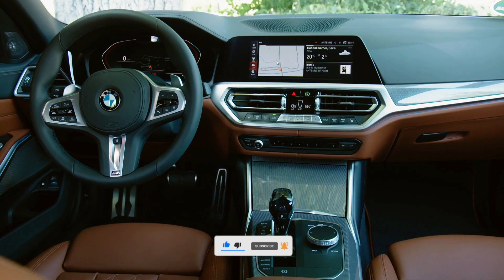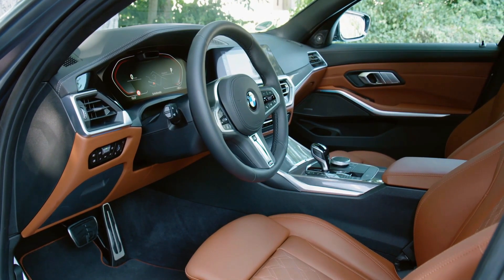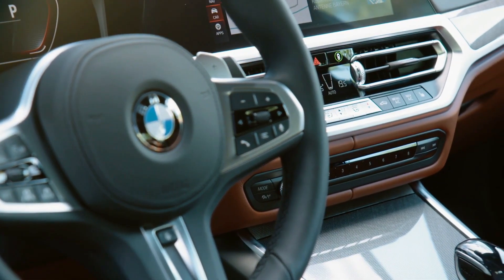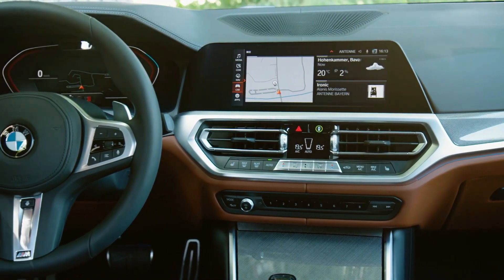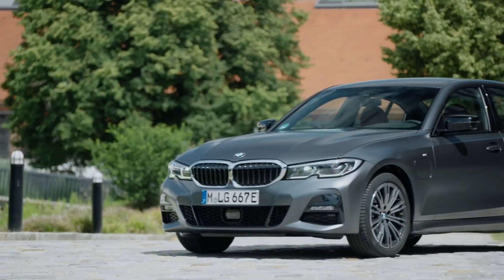The interior of the 330e maintains the high standards expected from BMW. High-quality materials throughout the cabin create a comfortable and driver-focused environment. The driver benefits from clear instruments and a user-friendly infotainment system, while ample legroom and headroom ensure a comfortable ride for all passengers.